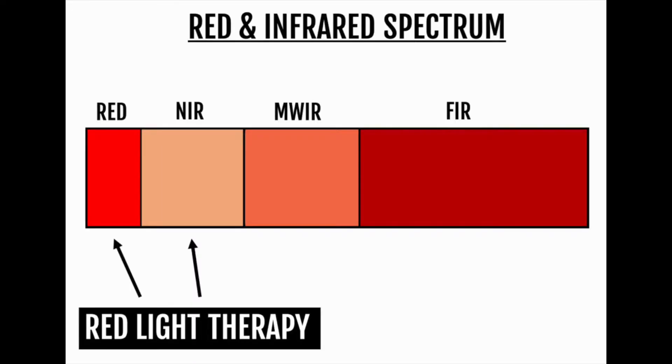The key difference between these frequencies is that red and near-infrared light is specifically absorbed by the mitochondria within your cells. That is essentially how red light therapy works — because your mitochondria absorb it, they are then able to use this to increase energy production within your cells.